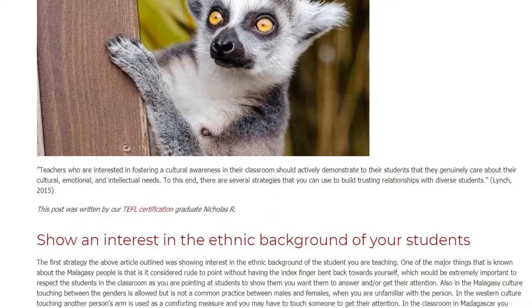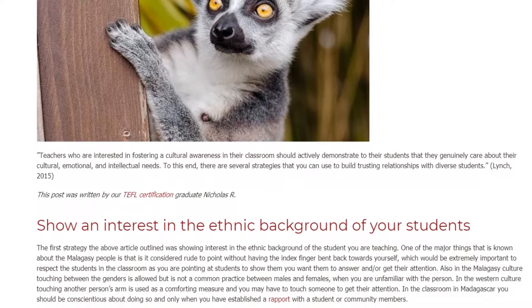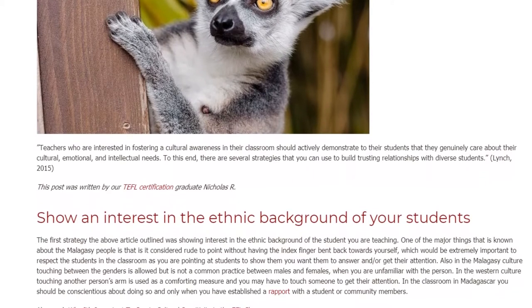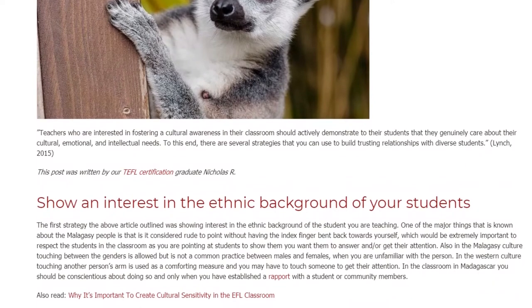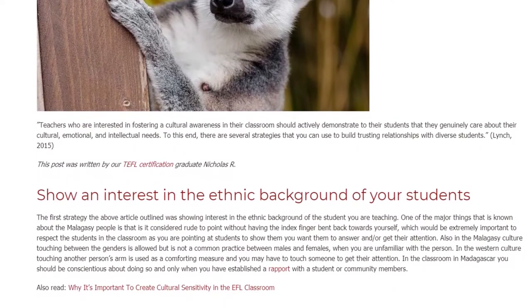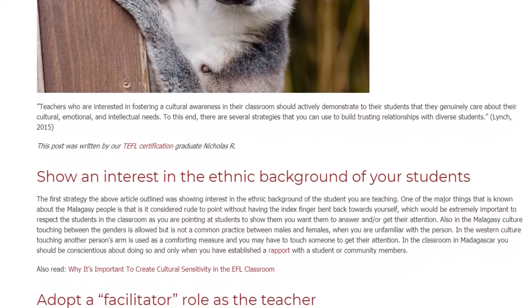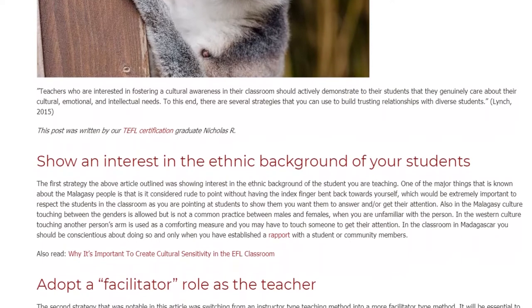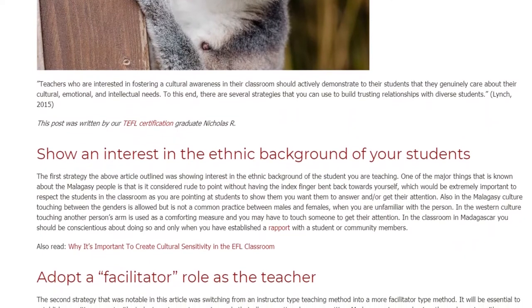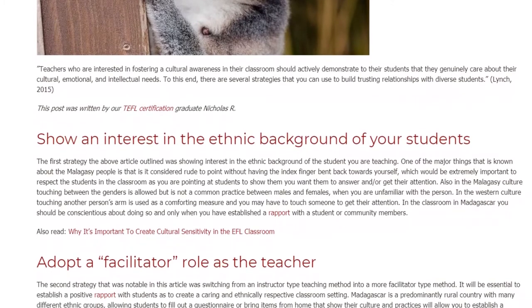One of the major things known about the Malagasy people is that it is considered rude to point without having the index finger bent back towards yourself, which would be extremely important to respect in the classroom as you are pointing at students to show you want them to answer or get their attention. Also, in the Malagasy culture, touching between genders is allowed but is not a common practice between males and females.